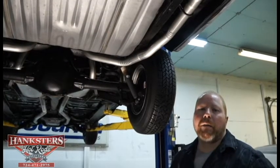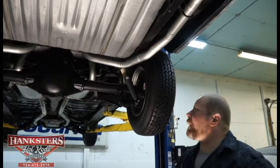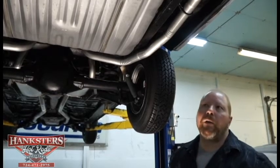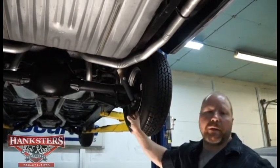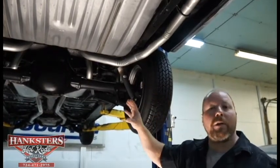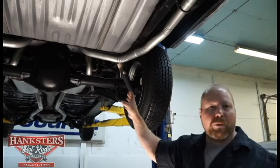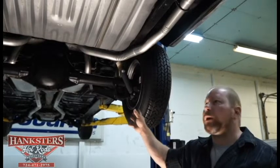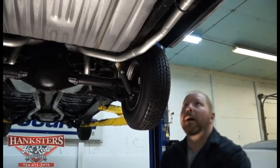John Oaks here from Hanksters Hot Rods in our new facility in Homer City, PA. We have today a very nice car — a 1967 Pontiac GTO convertible. This car has been restored and the underside is immaculate. As we go through it, you'll notice the whole underside has all the stickers, labels, and paint markings intact from the factory, on all components throughout the car.